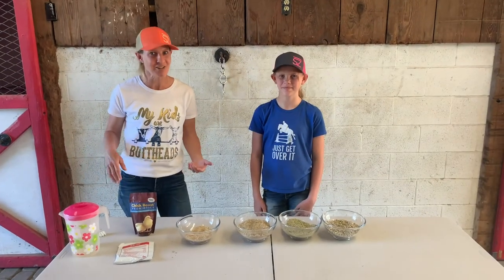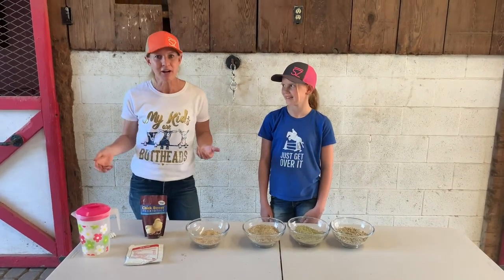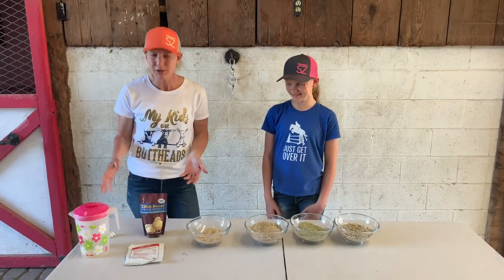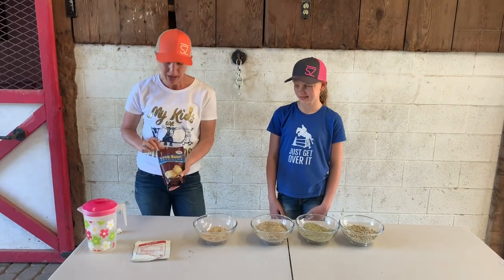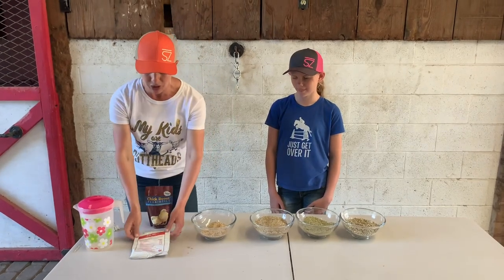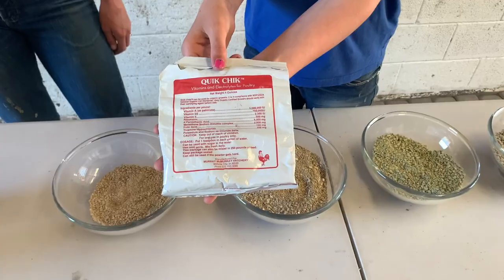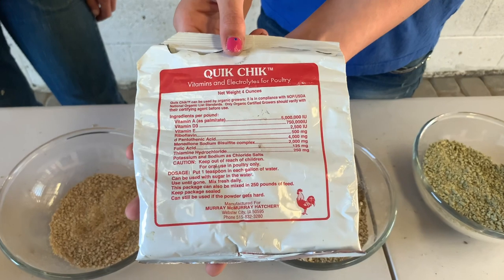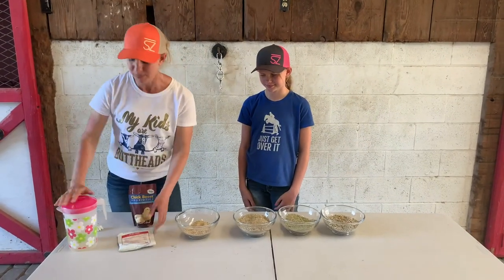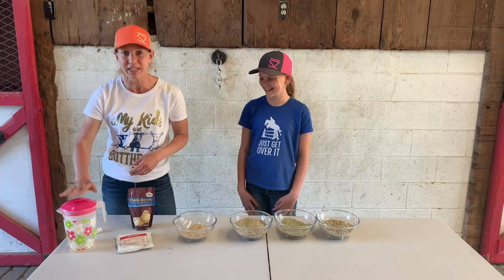Nutrition and hydration are both really important elements of your chicks' growth and well-being. From one day old until about four weeks old, we use an electrolytes and vitamin combination in their water. One product we order from a hatchery is called Quick Chick — they recommend mixing one teaspoon with a gallon of water. We mix about a half gallon at a time and keep it in a dedicated container so we always know where it is.